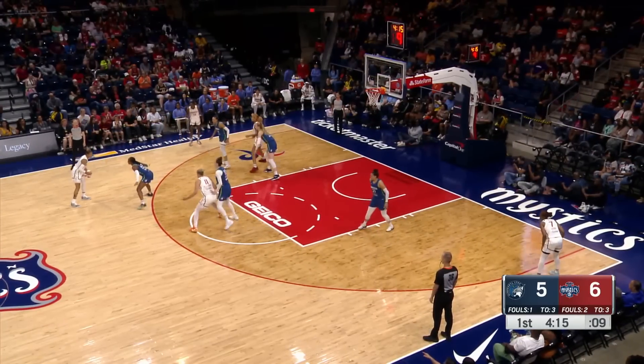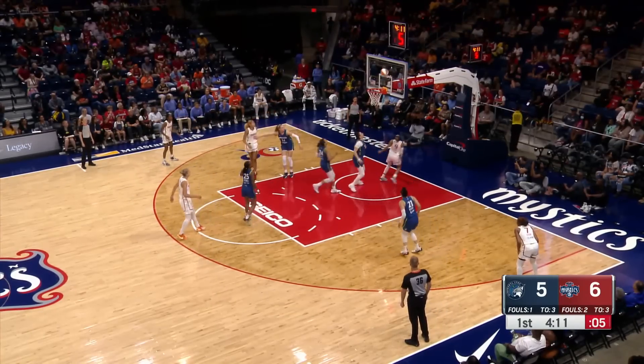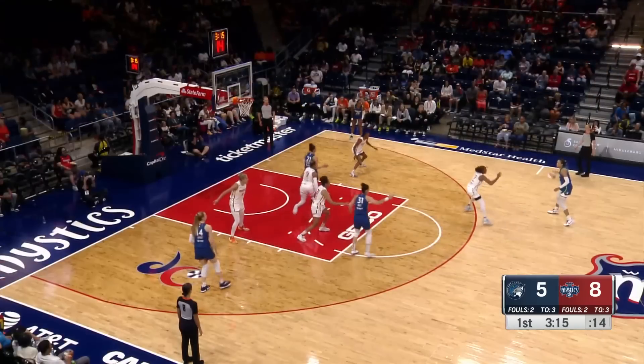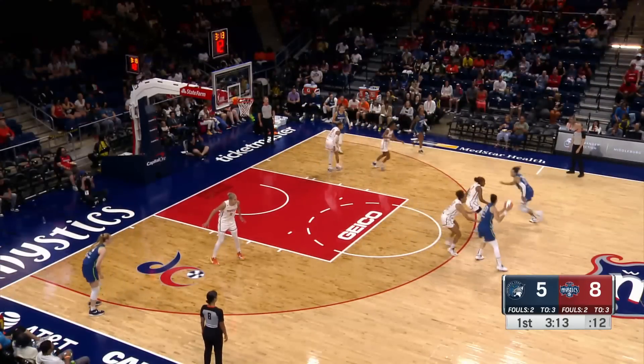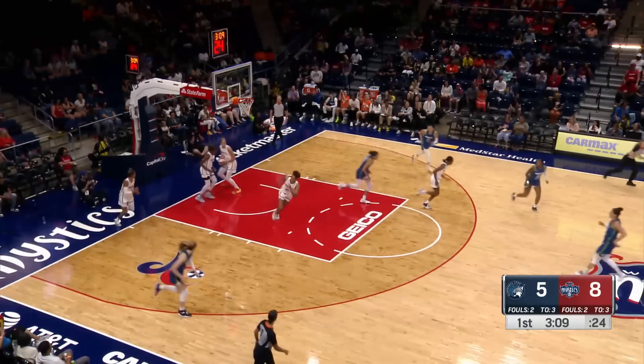Triple drive to the paint — draw the defense and kick it out. That was a clean look and they'll take that. Cloud attacking, goes right at Sheppard and then gives a little click. Sweat up on them — on the lob.